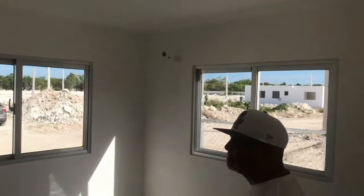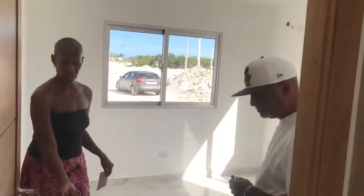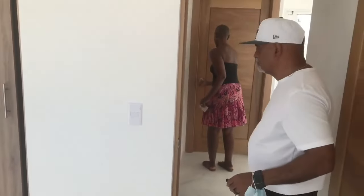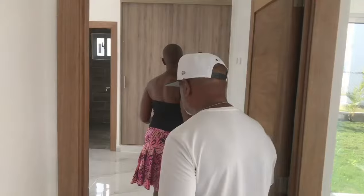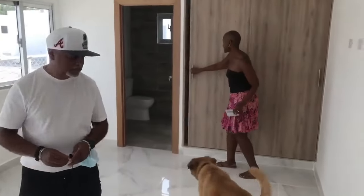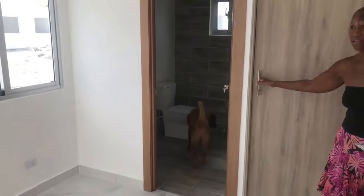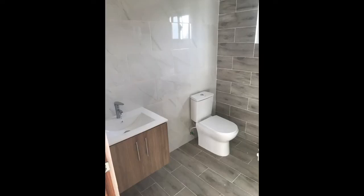This is the first bedroom here. And this is the master — or rather, this is the guest bedroom. You have to install the AC yourself, along with light fixtures and ceiling fans. There's a nice closet in here. Moving to the next bedroom — same layout, nice fixtures. You're going to install air conditioning units and ceiling fans in here as well.